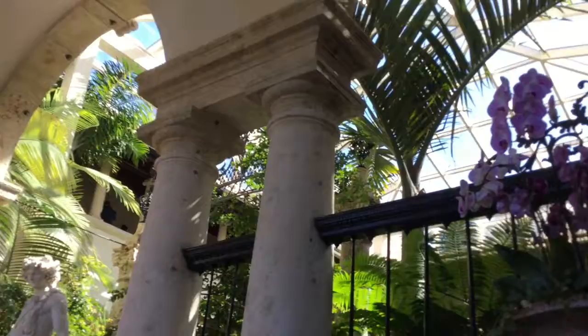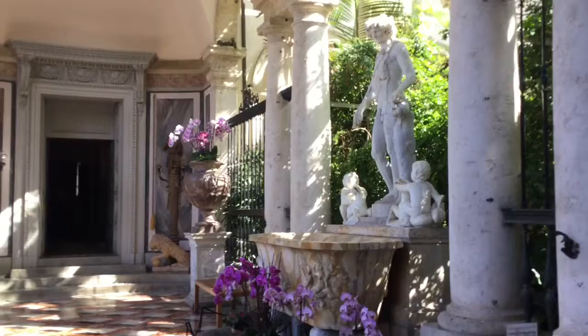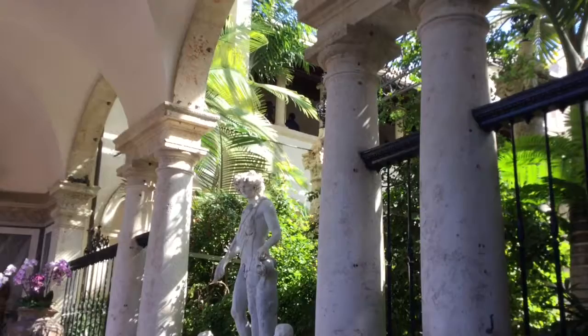Welcome to Vizcaya, James Deering's mansion estate on Biscayne Bay in Miami, Florida. This is a legendary estate that was built in the 1920s. James Deering had great wealth, and we're going to take a look inside his mansion on our guided tour today.